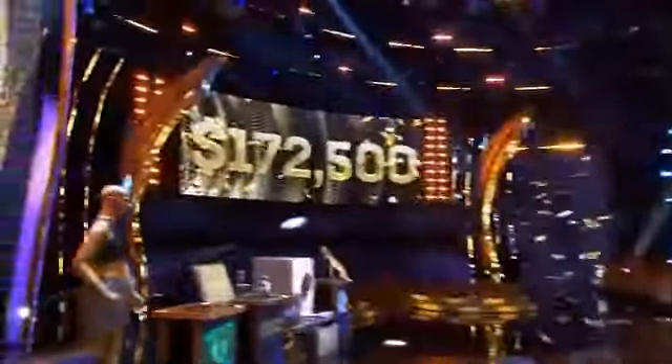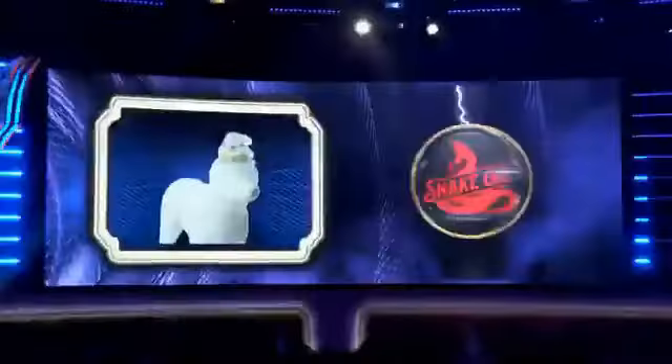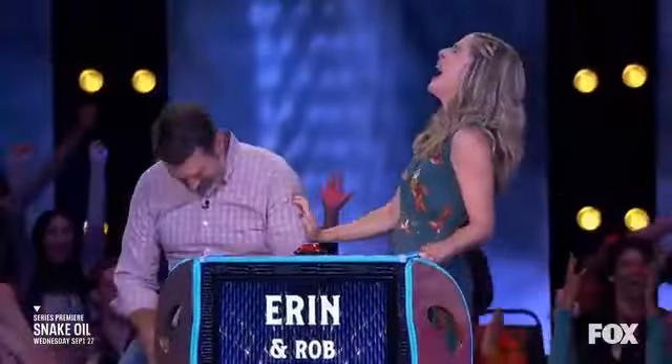First up, you can find Snake Oil on the official television network, Channel X. Tune in every Wednesday at 8 p.m. to indulge in the hilarity and creativity of the contestants as they try to sell their outrageous product ideas.